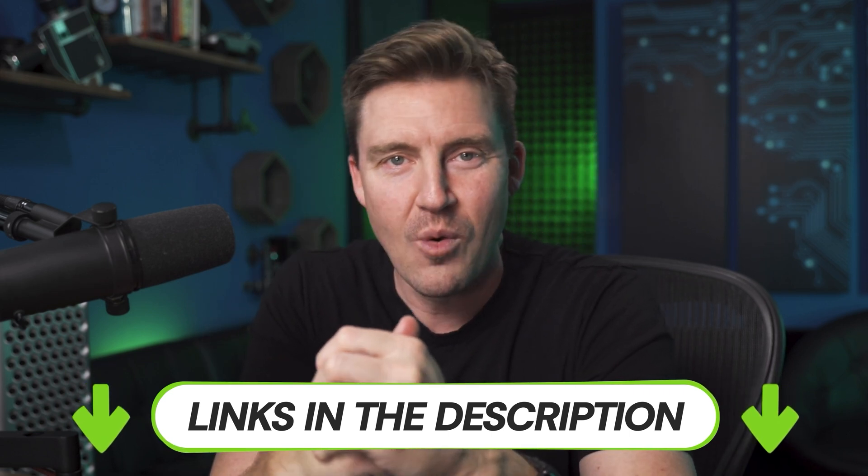Remember to leave a like and subscribe for more cybersecurity updates. Stay safe, bye.